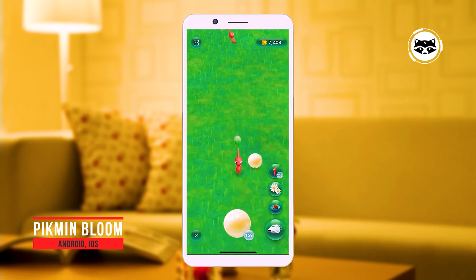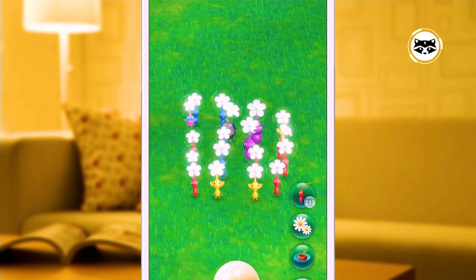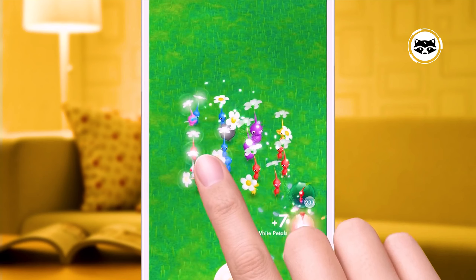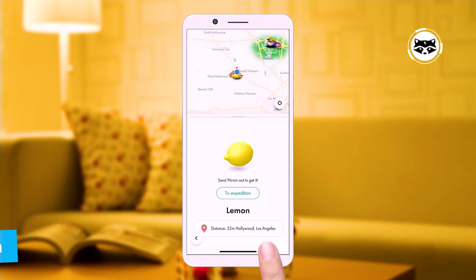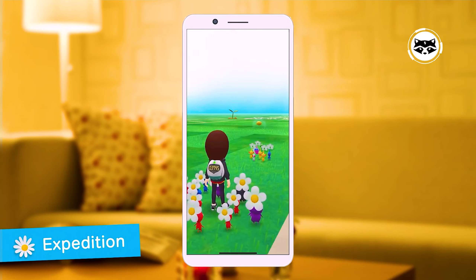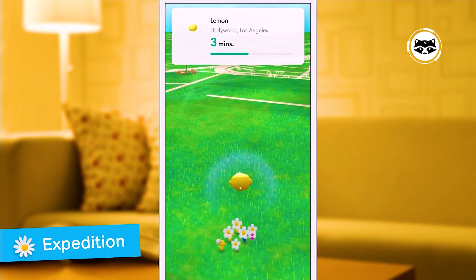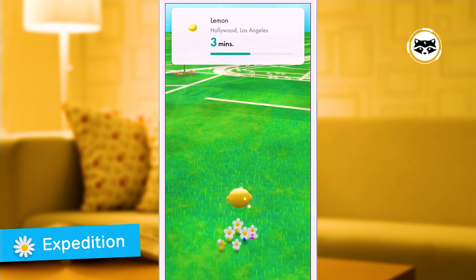Pikmin Bloom — Niantic is well known for its augmented reality collection game Pokemon Go and is at the forefront of AR tech. Even though most of the studio's games follow a similar design, Pikmin Bloom is a little different: it's a game about walking, and the goal is always to walk, so think of it as a fun step counter. Themed around Nintendo's Pikmin franchise, you'll grow Pikmin from seedlings with every step you take. The in-app purchases aren't necessary if your goal is simply to walk, making it great for encouraging healthy activity.